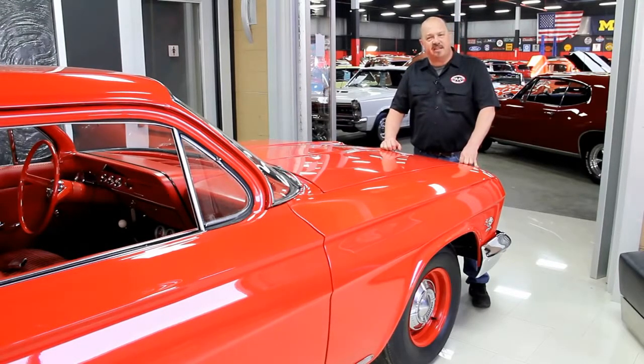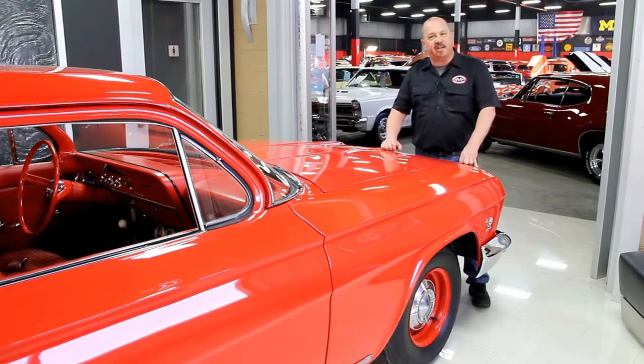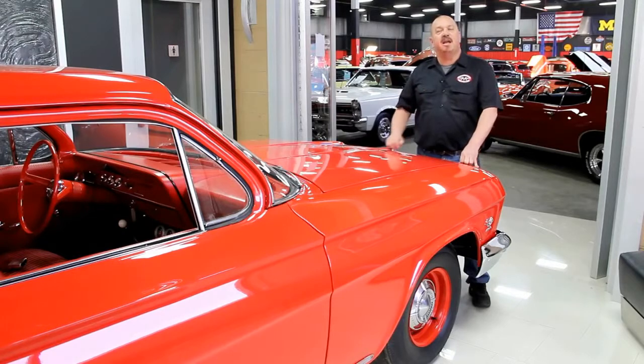One of the things people always ask is, where do you get all these cool muscle cars? Well, we get them from customers like you. People call us when they've got cars for sale, when they want to trade cars, and also when they find cars for sale. If you've got a friend who has a high-quality muscle car for sale, give us a call with that phone number, and if I buy that car, we'll pay you 200 bucks.